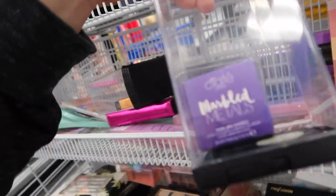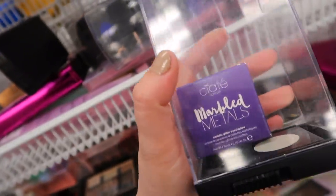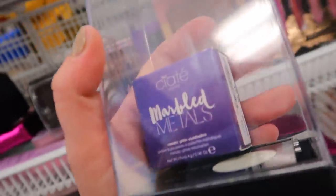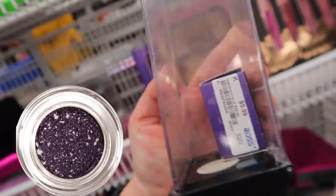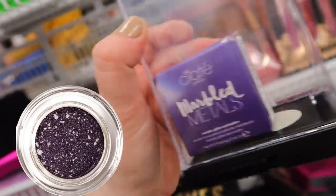Also from Ciate we have the Marbled Metals — these are really pretty glittery eyeshadows. I don't think they're a cream, more like a pigment, but it says metallic glitter eyeshadow. We have the shade Wicked here. I would definitely recommend these — they're stunning. This is for $5.99, originally $24.